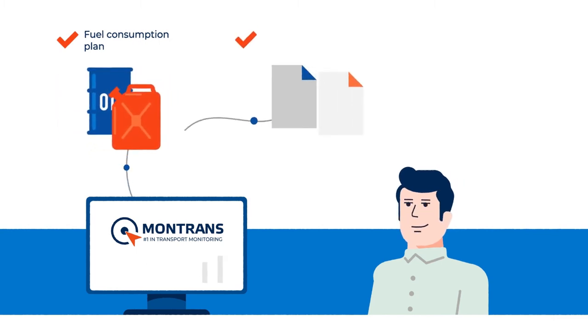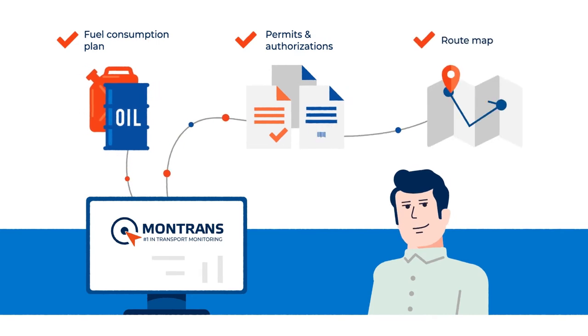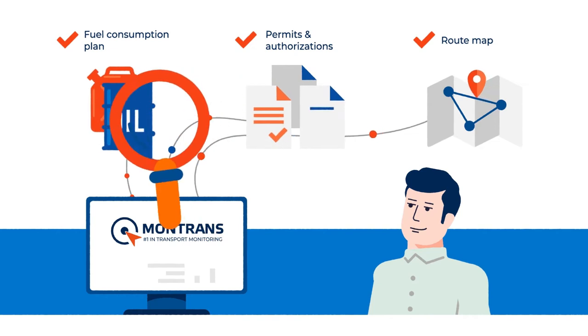Montrans Online system is a fuel management and consumption scheduling aid. It checks the availability of permits and authorizations. It receives data from gas station networks, and it automatically compares data on assets from various sources.